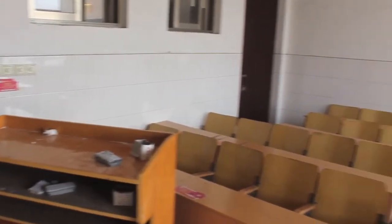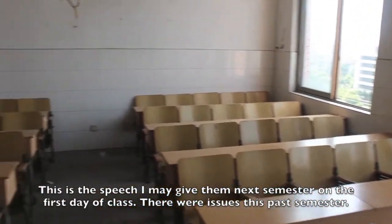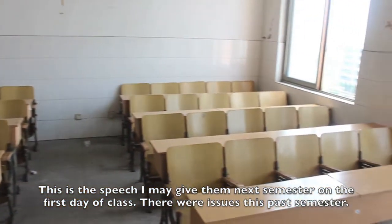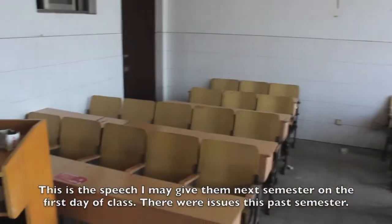Hello, class. My name is Luke. I am your foreign language teacher, your English teacher. Yes, I am Chinese, but I was born in America, so I speak English. And we will only speak English in this class. No Chinese.